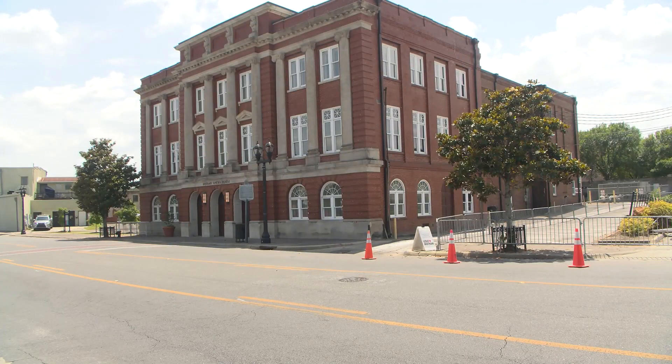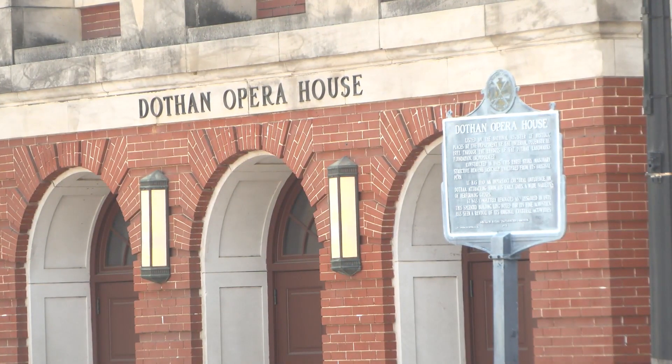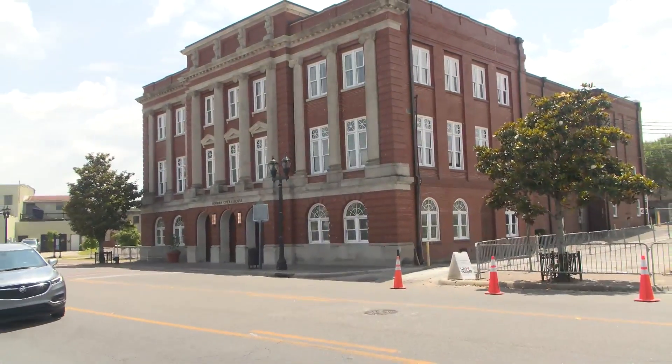The county has pitched in a million dollars of its ARPA funds to go toward the project. The project itself should start by September of this year. The next part of Phase 1 will take place right next door at the Dothan Opera House. It will not be demolished, but the last of the events will be this August as they will undergo major renovations totaling 10 million dollars in September.